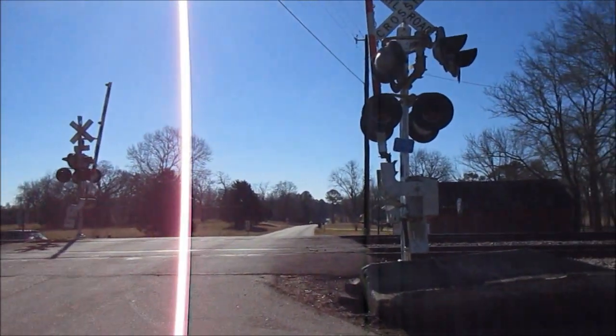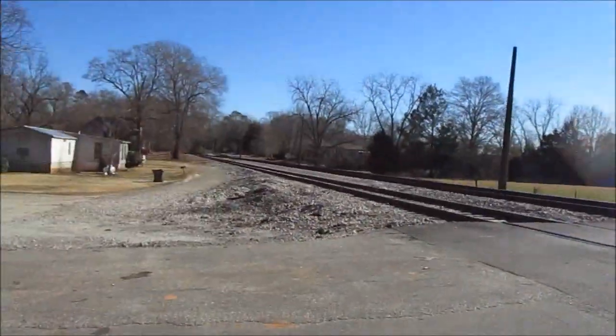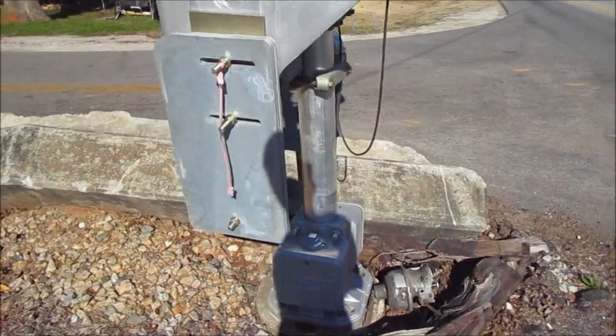I'm out here at County Road 55 in Cassetta, Alabama. As you can see we have an upgrade here. I'm gonna make this quick because we got a northbound line and I want to catch that across this east here. But as you can see it replaces the signal over at the Safe Chain Mechanical Bell entirely.